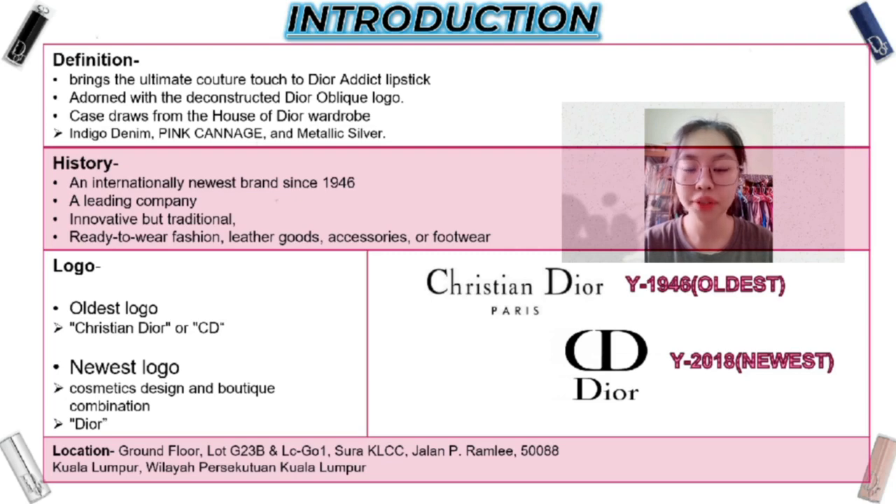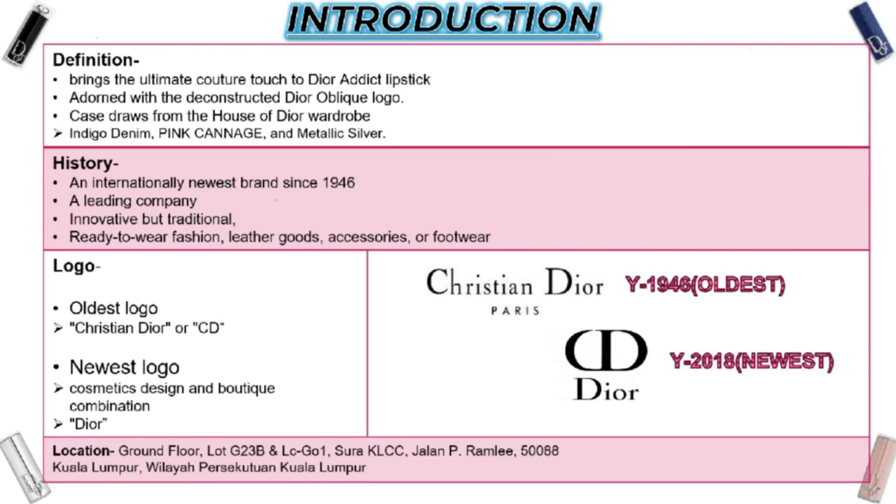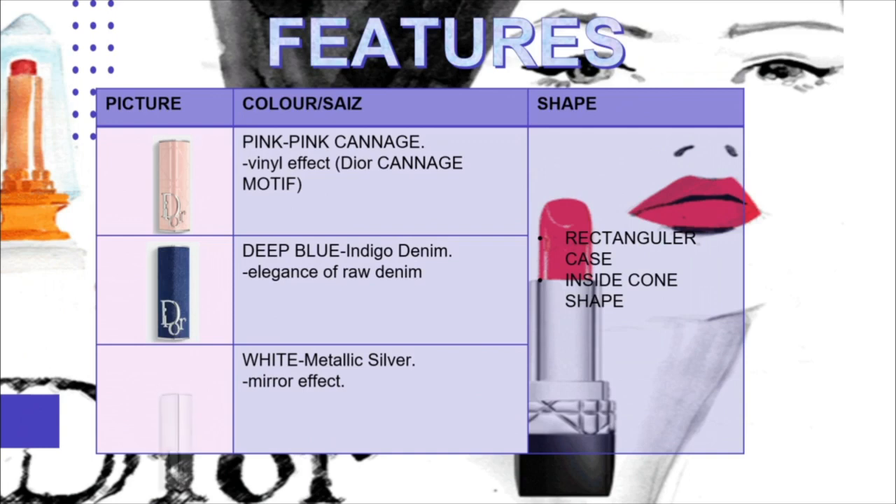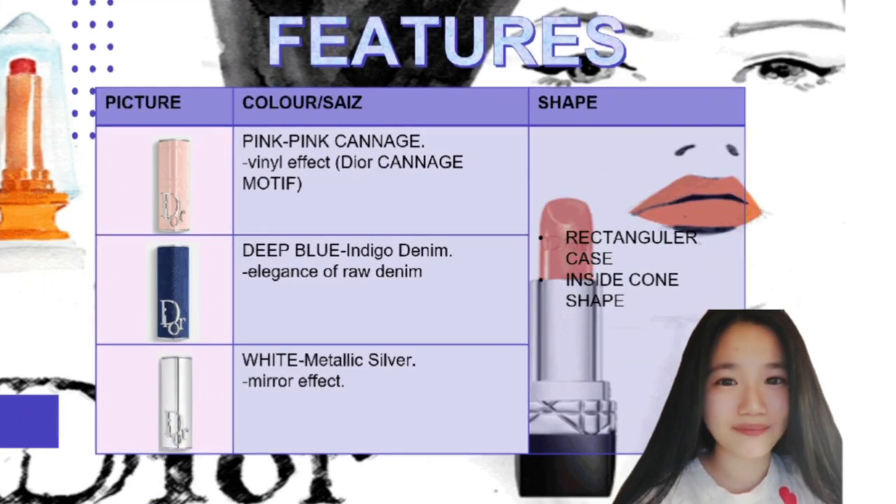I have finished my presentation part and my partner will continue with the other parts. To continue on the slide, I am going to show you the features of the Dior lipstick.